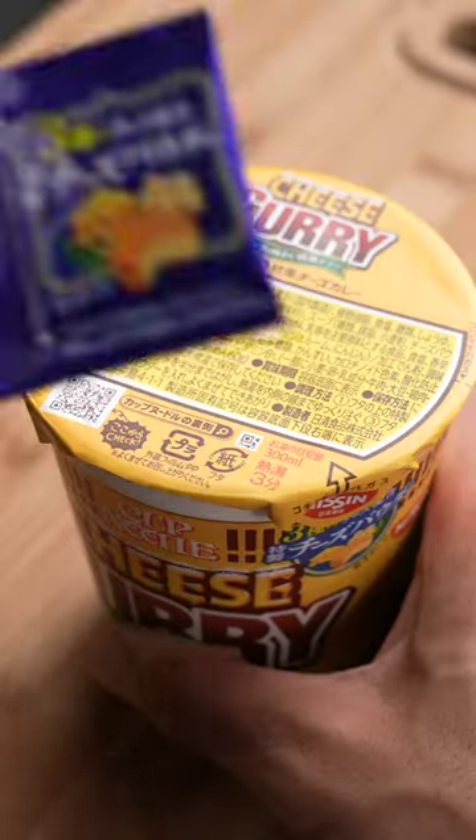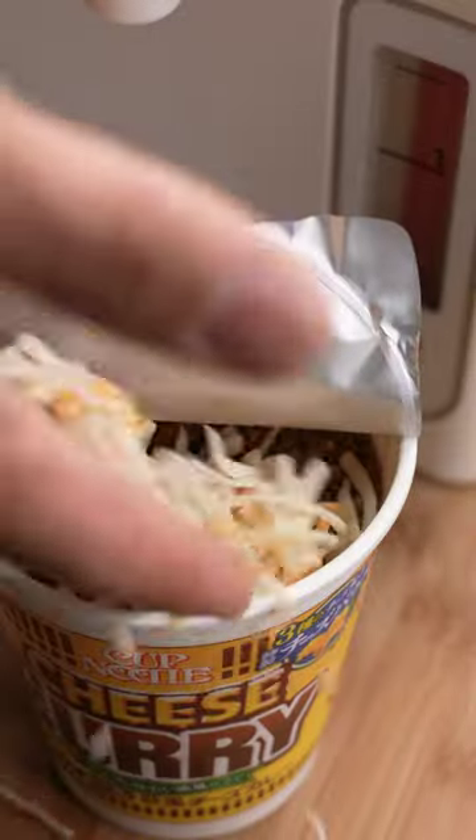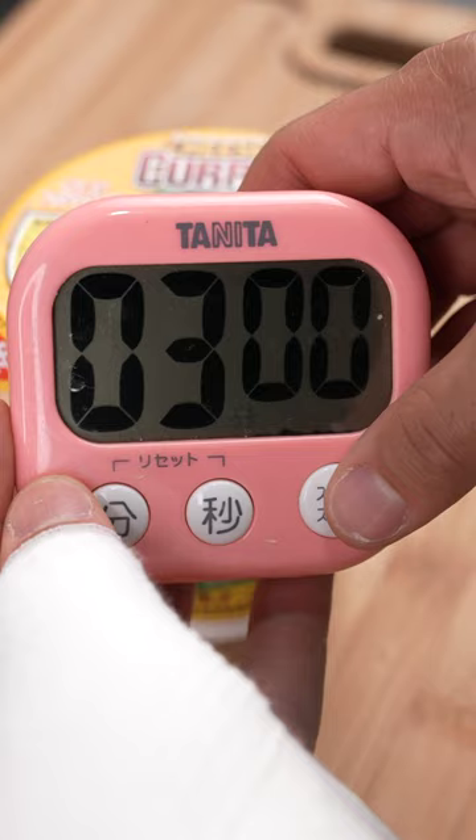I went through the discounted section of my store and found these cheesy curry noodles. I can't say I'm surprised no one wanted to buy them. Needless to say, real cheese sounds a bit tastier than the processed cheese cubes, so that's what we're gonna add.